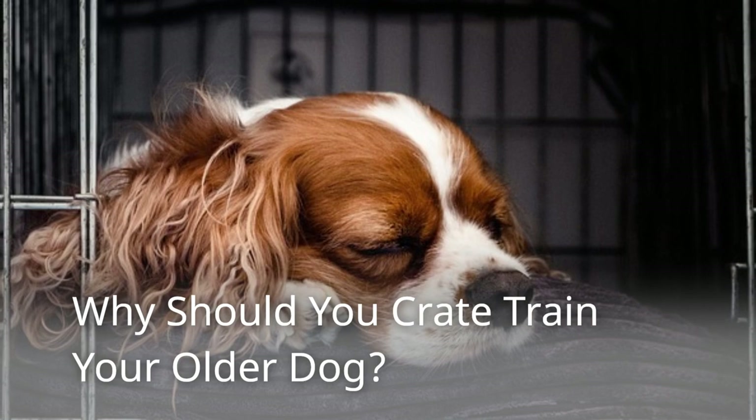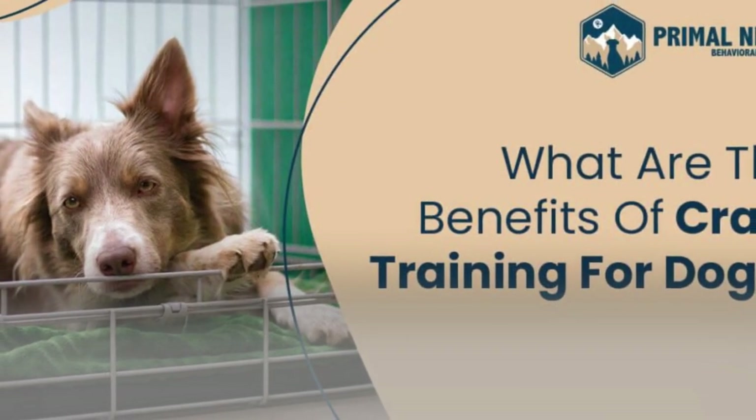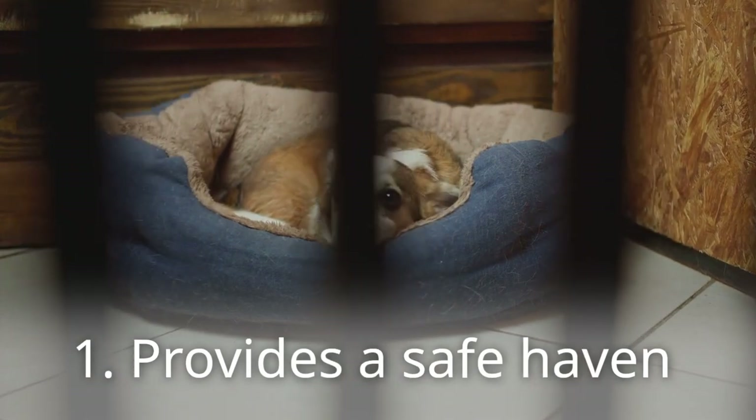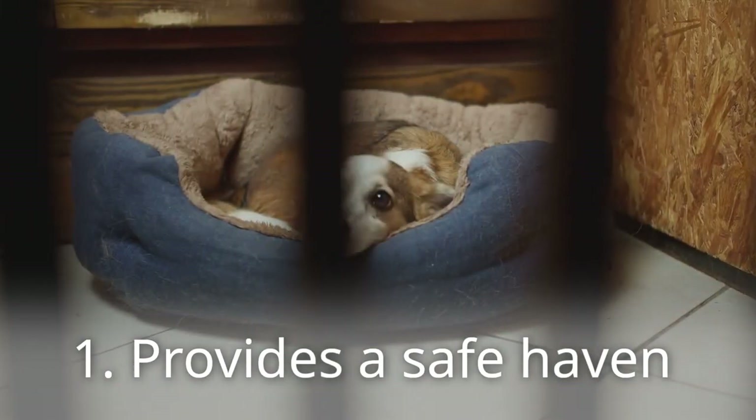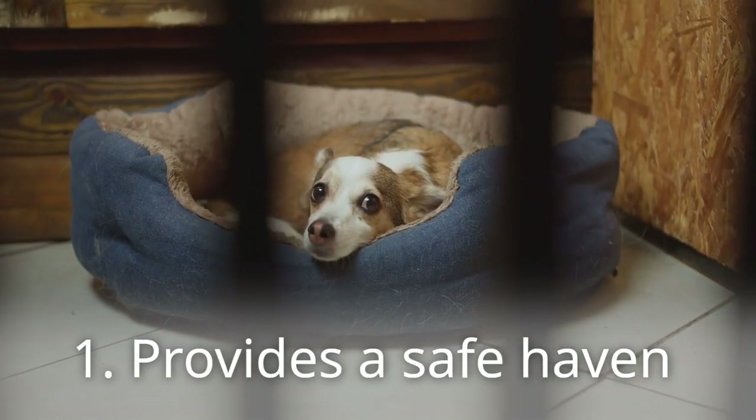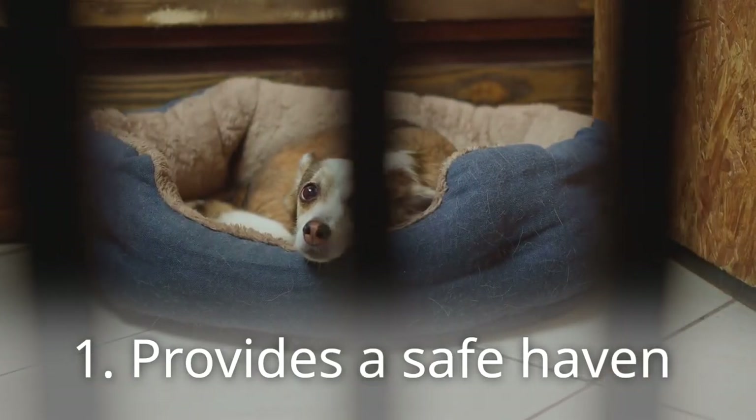Why should you crate train your older dog? There are numerous benefits to crate training an older dog. First, it provides a safe haven. Crates offer a familiar and secure space for your dog to relax and de-stress, especially during loud noises or unfamiliar situations.